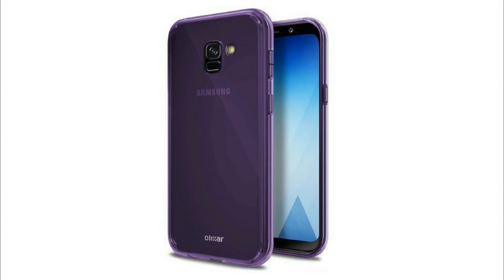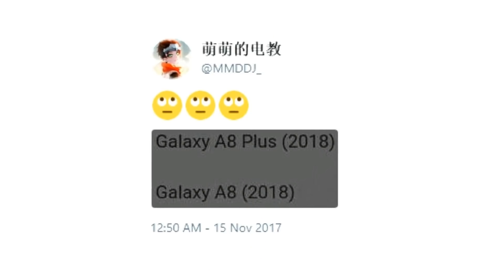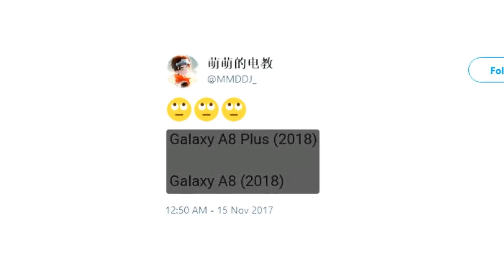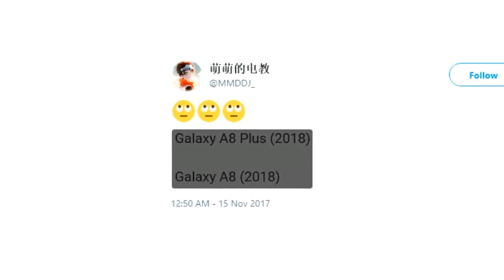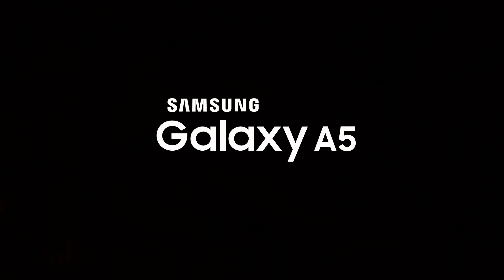What you see here is the case render of the Galaxy A5. It's still unsure what Samsung's going to call these devices, because a few days ago there were reports that they're planning to call the A5 and A7 as the Galaxy A8 and A8 Plus respectively. So for the time being, I'm going to call this the Galaxy A5.